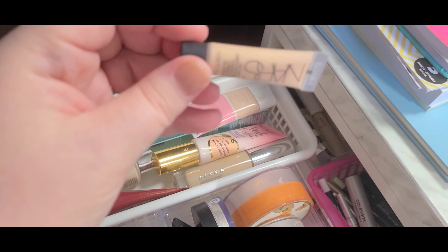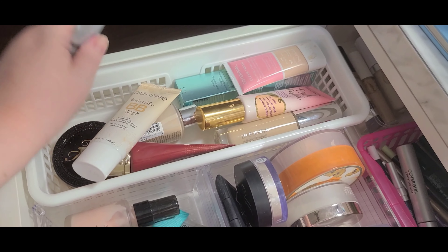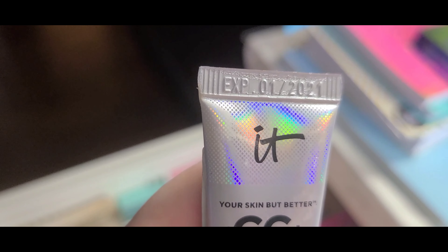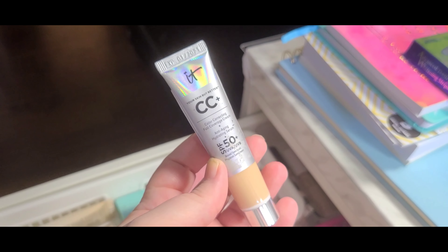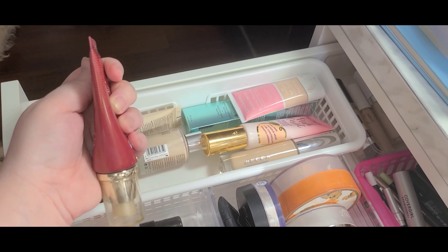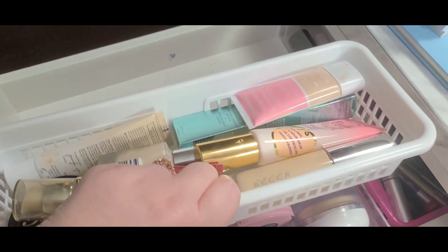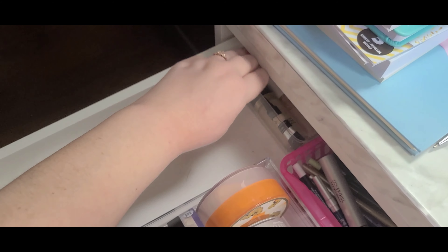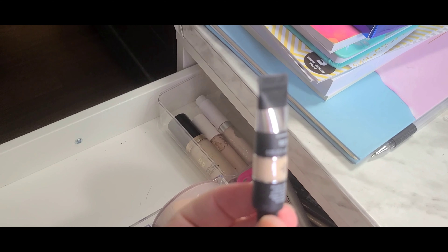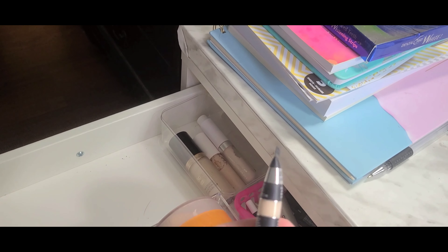Let's take this little mini — it was a sample I received — and try to use that up. And let's try the regular CC cream because I've never tried that before; it's supposedly only good till January 2021. I don't want too much foundation out though. I'm gonna grab the foundation drawer and put it on my desk. I still have the elf concealer out, and I'm not sure how I feel about that one — I tried it once and didn't really like it.